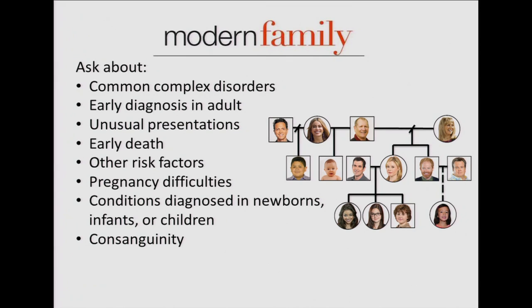It's easy to forget about pregnancy difficulties, so you'd want to know if anyone has had trouble becoming pregnant or staying pregnant, any conditions diagnosed in newborns or children, and consanguinity — asking if your parents or grandparents were related in any way, such as first or second cousins. With consanguinity, we're thinking about risk to future offspring: we all carry some recessive gene mutations without knowing it, but if you have a child with someone carrying the same recessive mutation, your children would be at risk for that rare single-gene disorder.